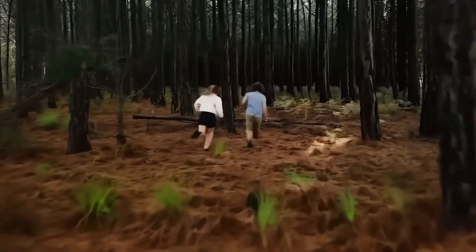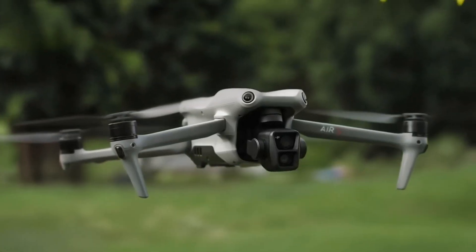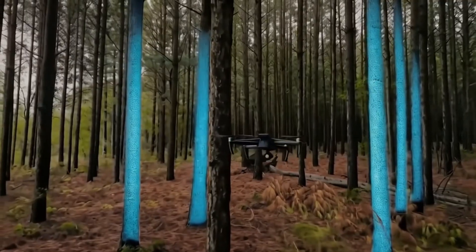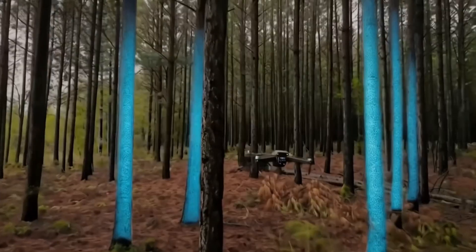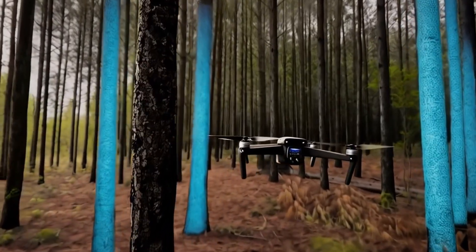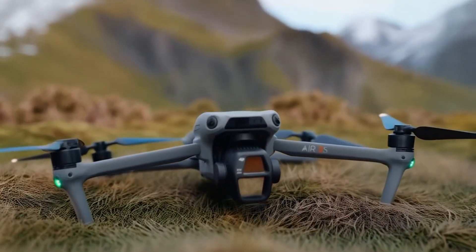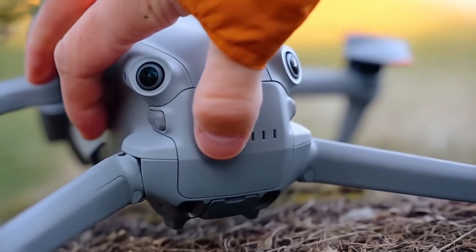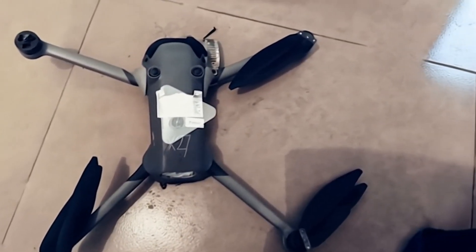The Mini 5 Pro is back on track. Early leaks had us worried with those awkward cage-like propeller guards that made the drone look bulky and clumsy. But a fresh video from Maro Tandoi on X finally clears things up. The clip shows a mountain biker with the Mini 5 Pro on the ground — no massive guards, just sleek folding props and robust vented motors that hint at better cooling and performance. And Jasper Ellens via DroneXL has confirmed the launch date: August 7, 2025, landing a month earlier than anyone expected.